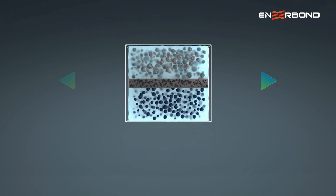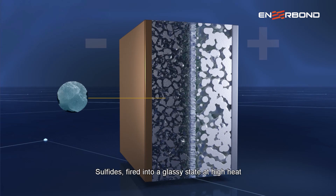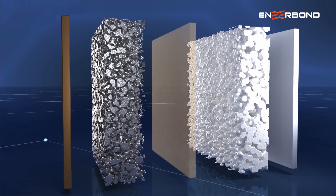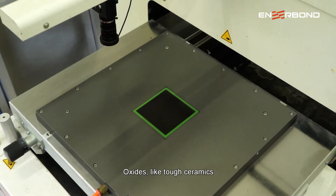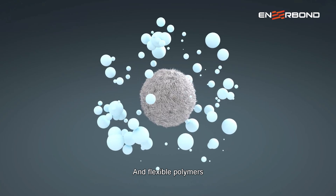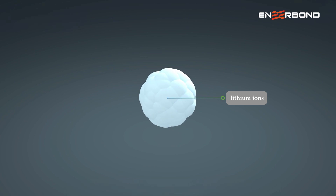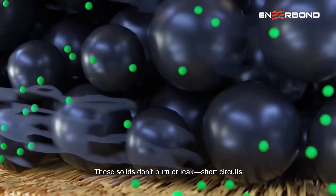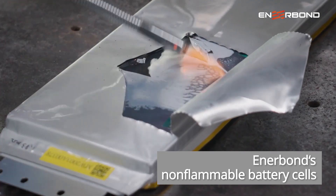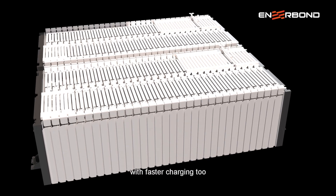Engineers tested all kinds of solid electrolytes: sulfides fired into a glassy state at high heat and cooled to form lithium-ion highways; oxides like tough ceramics, stable even in extreme heat; and flexible polymers weaving a net to trap lithium ions. These solids don't burn or leak — no short circuits — boosting safety, storage capacity, and charging speed.